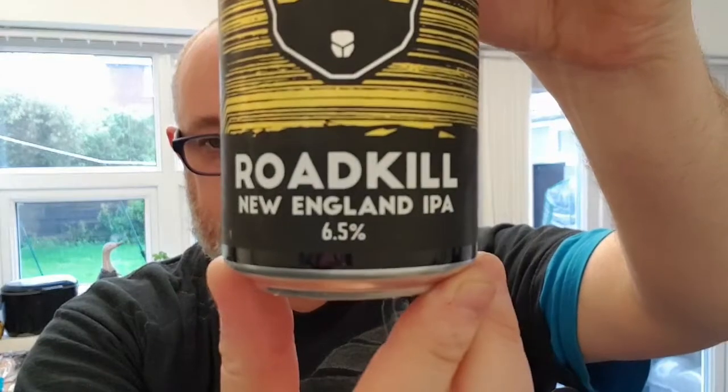Good evening and welcome to another edition of BA Dads Beer Reviews. Going to do another Mad Squirrel beer — again, another one I bought out of Morrisons in Mornington. Hopefully this will be better than Sumo, and it is their Roadkill New England IPA weighing in at 6.5% ABV.